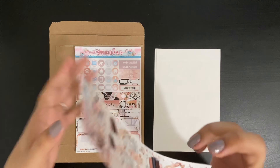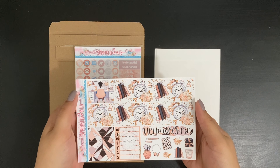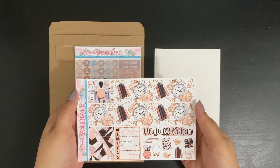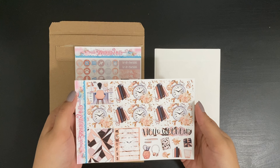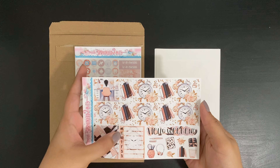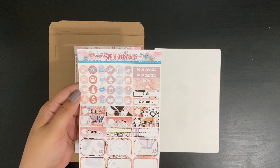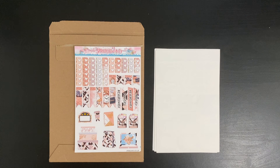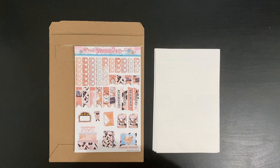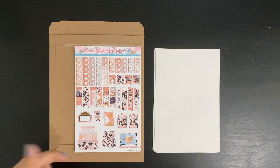This one is also a four-page mini weekly kit. You have your washis, some decor, your full box, icons, headers, date covers, tracker, half boxes, and lastly decor, functionals, as well as headers and flags.